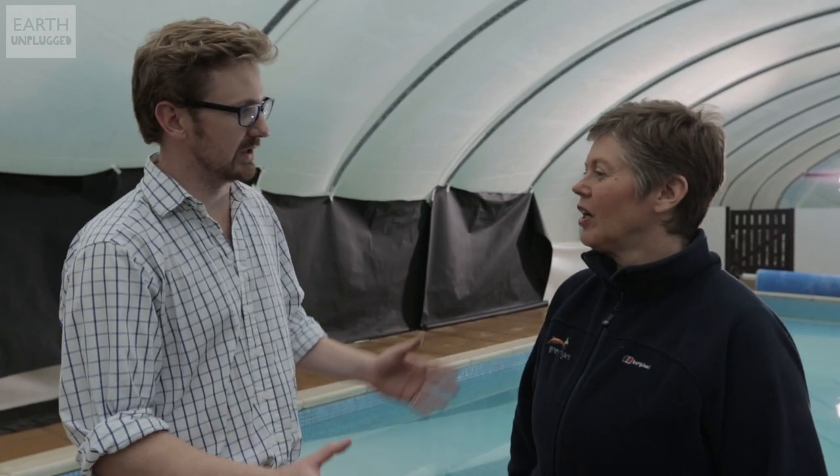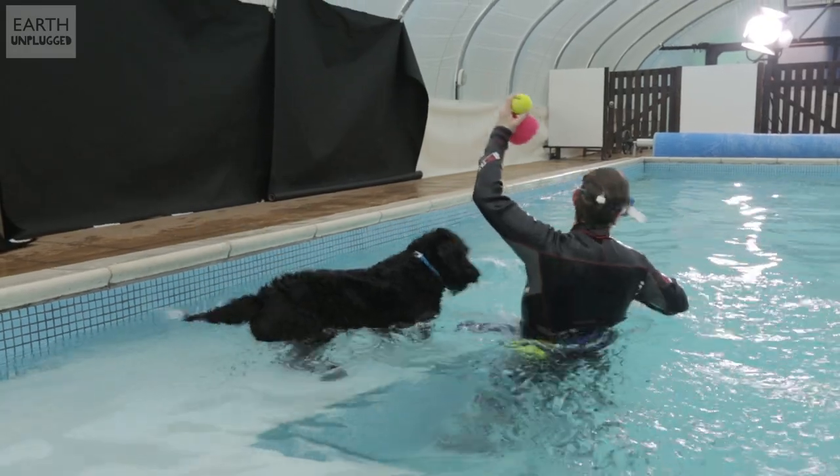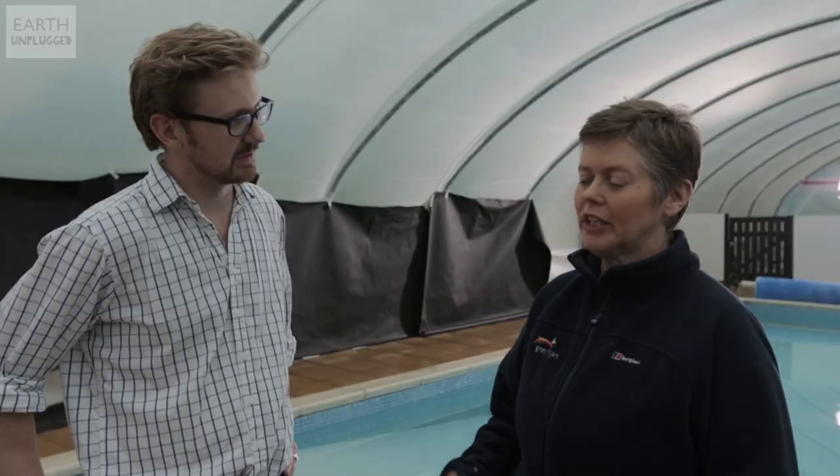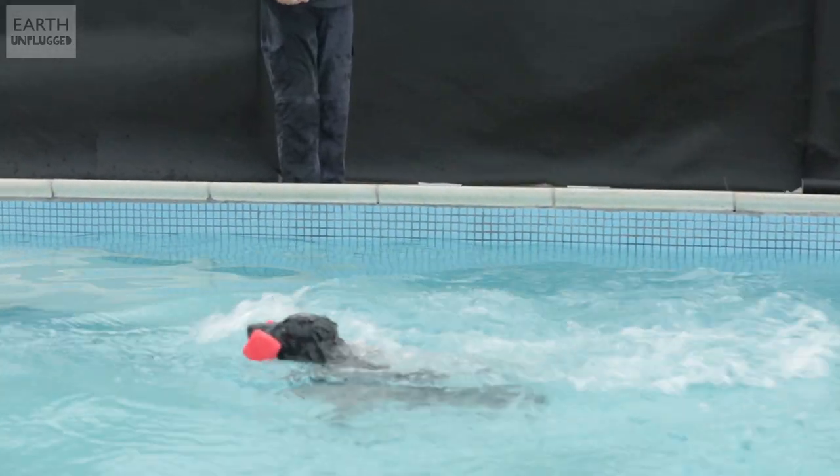We've got a large heated swimming pool. Because it's heated, it helps dogs move more comfortably and increases the blood supply to their peripheral areas — their limbs — which aids with reducing pain and also helps them move more easily.